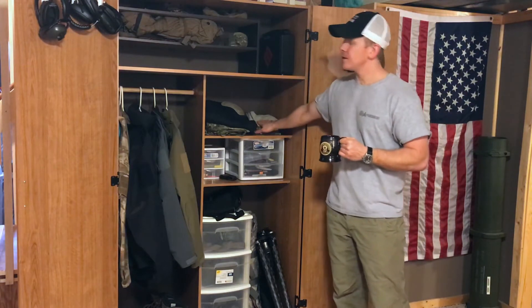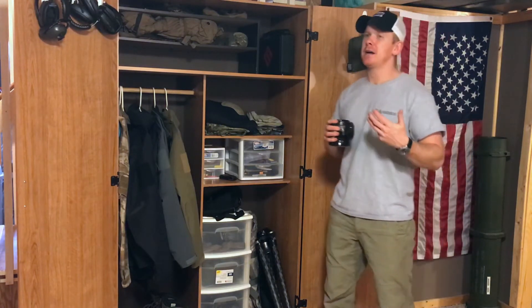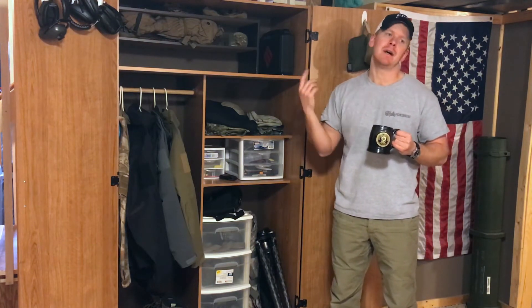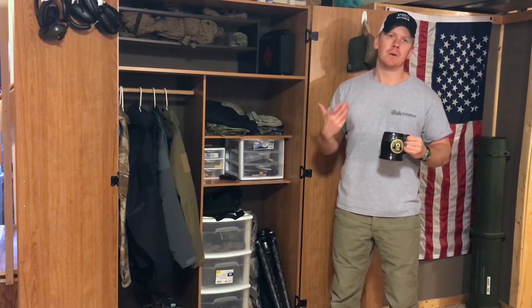As far as shirts go, if it's hot out, I like to run more of the technical apparel. You see guys with jerseys and things like that — I'm not a jersey guy. I'm not sponsored in any way, shape, or form, so I pretty much run Under Armour, Reebok, and Adidas. I have a couple Sitka shirts as well, just to try and stay cool and dry in hot weather depending on where you're shooting.